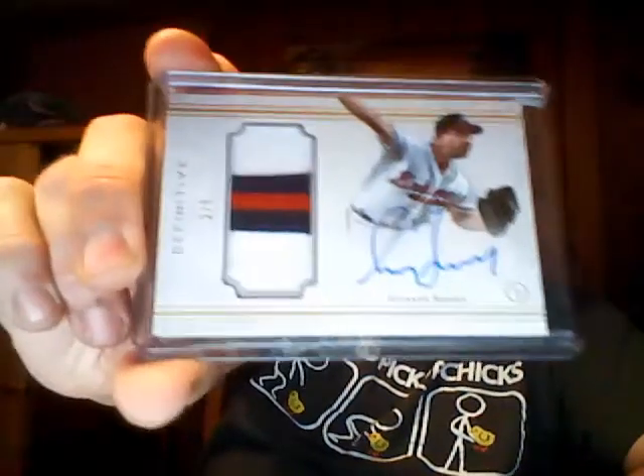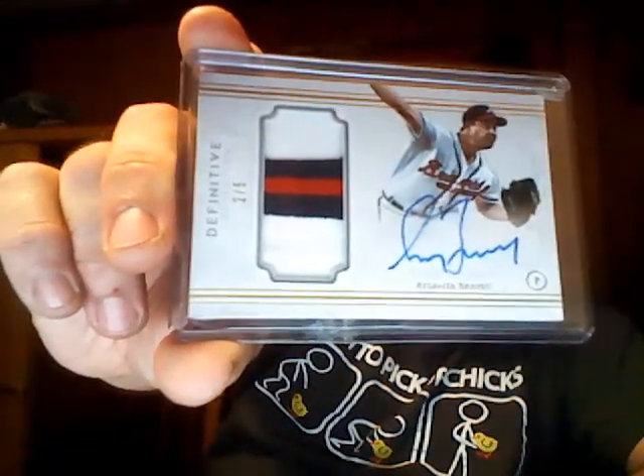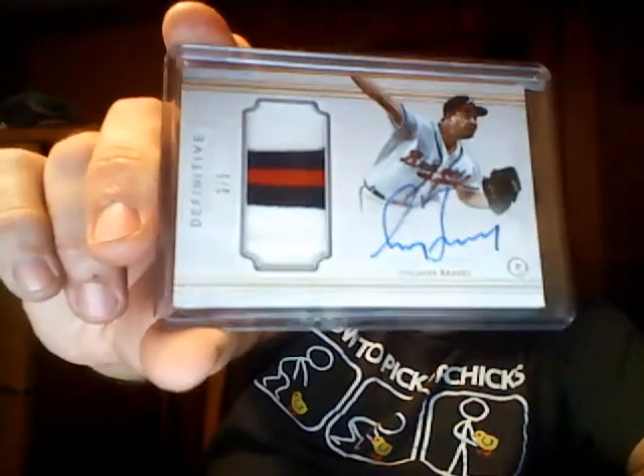And then this is pretty awesome — number 2 out of 5 patch autograph, none other than Greg Maddux. Very nice. But that ain't it.